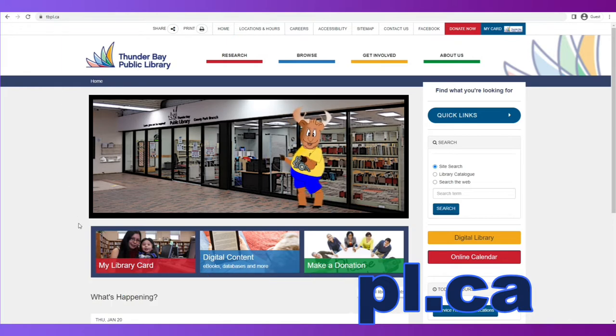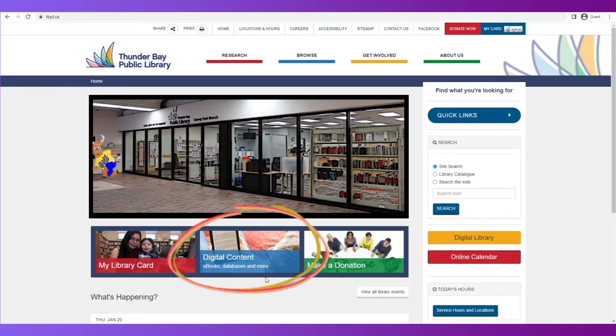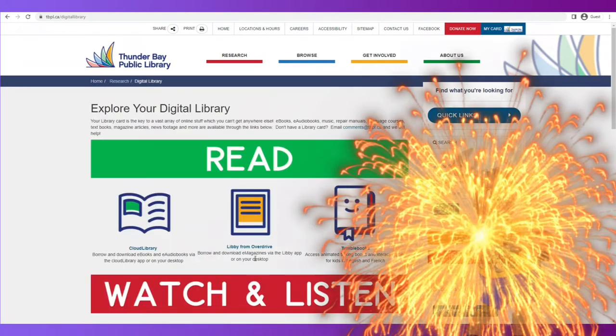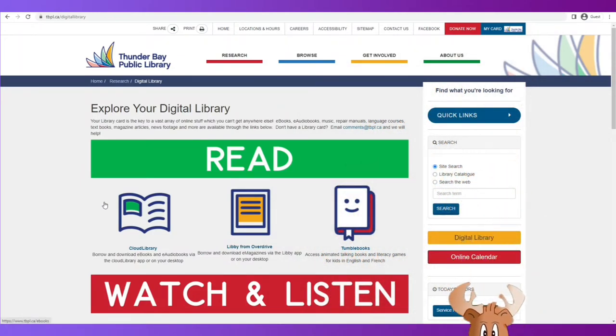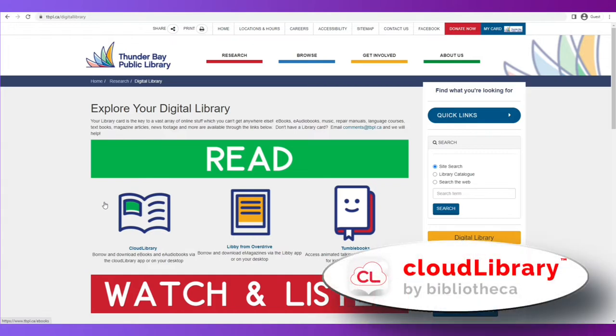When you come to this screen, you will want to select Digital Content. From here, you can navigate the various products we have for databases, books, music, movies, and the like. Today, we're going to talk about Books on Kobo and the service called Cloud Library.